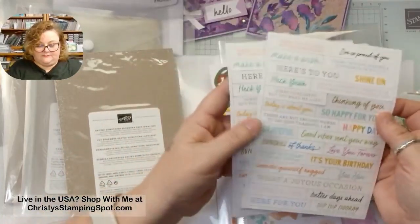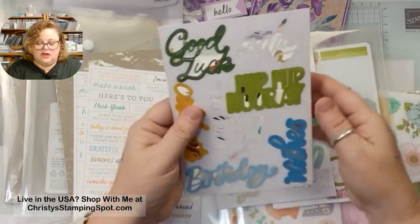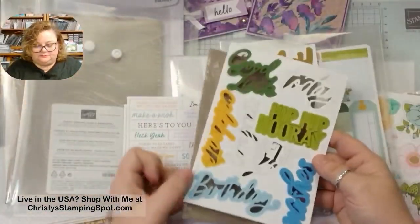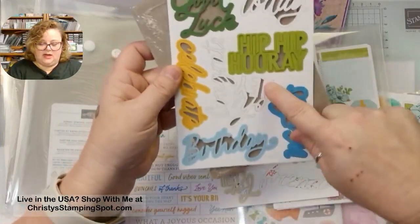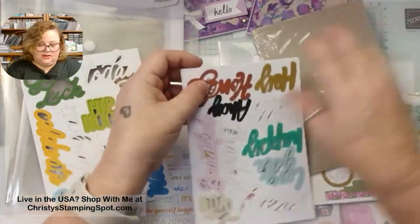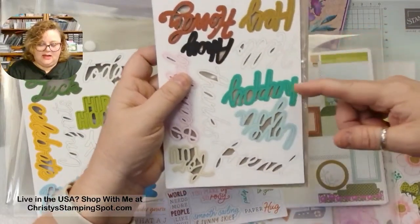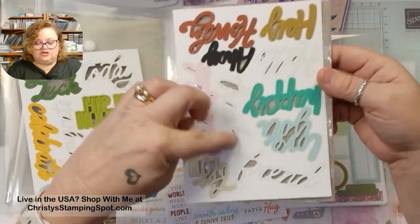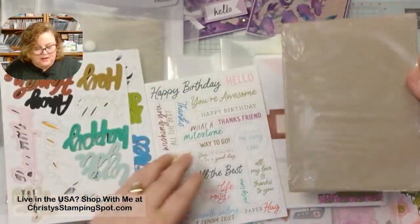You get two sheets of that one. Then there are bigger sentiments, which are really fun — great for scrapbooking. There's Good Luck Today, Hip Hip Hooray, Celebrate, Congrats, Hey, Wishes, Birthday, Howdy, Ahoy, Hello, Happy, Love You, Friend, Thanks, Beautiful, and For You. You can always blend over the white ones if you want to make them any color.